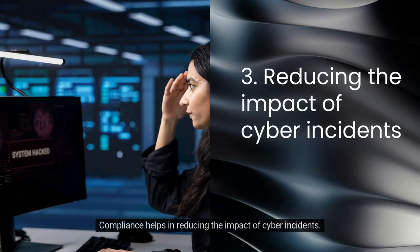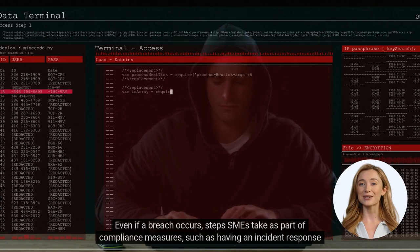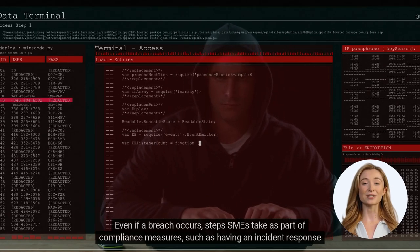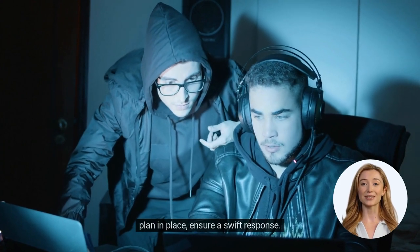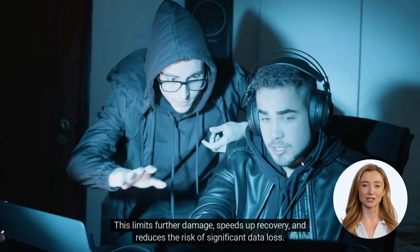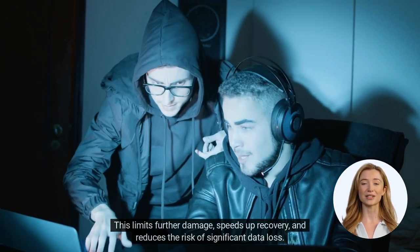Compliance helps in reducing the impact of cyber incidents. Even if a breach occurs, steps SMEs take as part of compliance measures, such as having an incident response plan in place, ensure a swift response. This limits further damage, speeds up recovery, and reduces the risk of significant data loss.